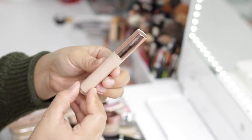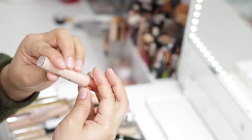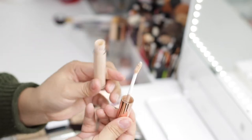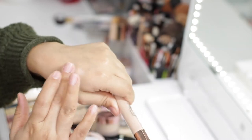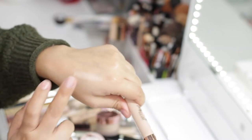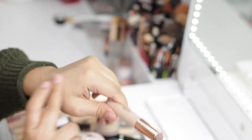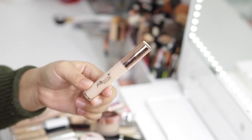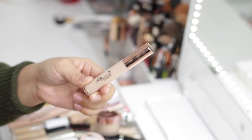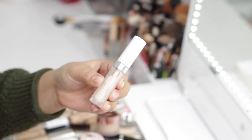The next concealer is by Pretty Vulgar — the Undercover Little White Lies in shade 60. I honestly didn't like this concealer because it disappears as you blend it out — you can hardly get any coverage and it doesn't wear very nicely. I also didn't like that it didn't last a very long time, even when applied with a finger, brush, or sponge. So this one is going to go.